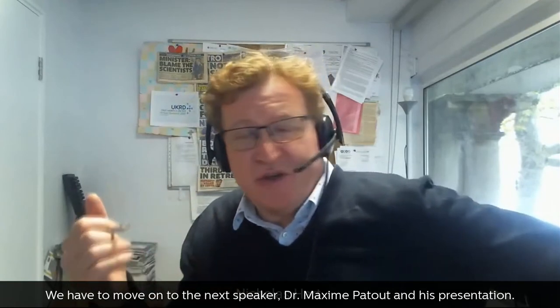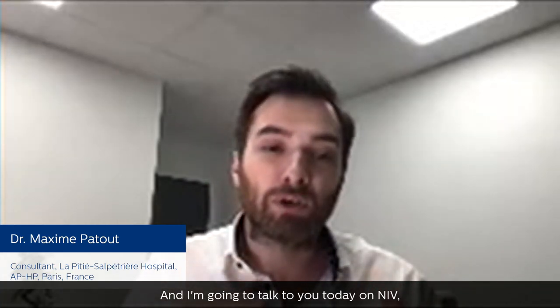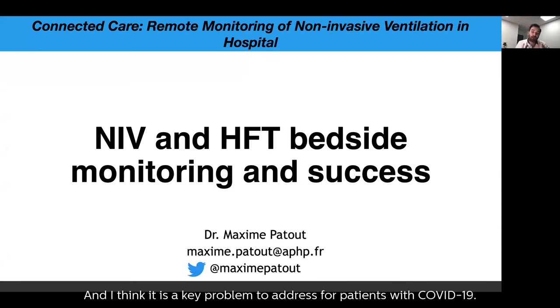Professor Hart introduced Dr. Maxime Patou, a respiratory physician working in Paris, France. Dr. Patou's presentation covers NIV, high-flow therapy, bedside monitoring, and success — a key problem to address for patients with COVID-19.